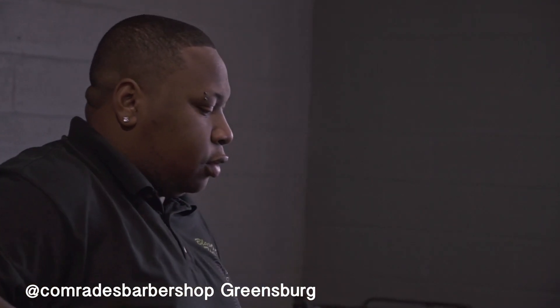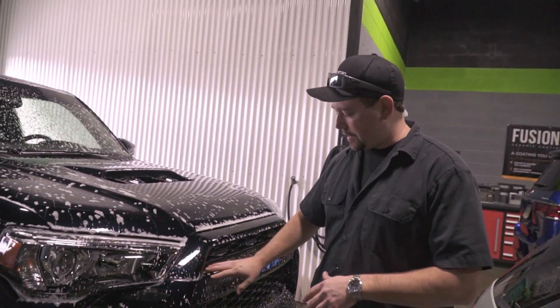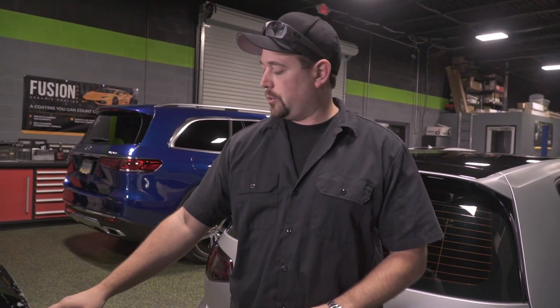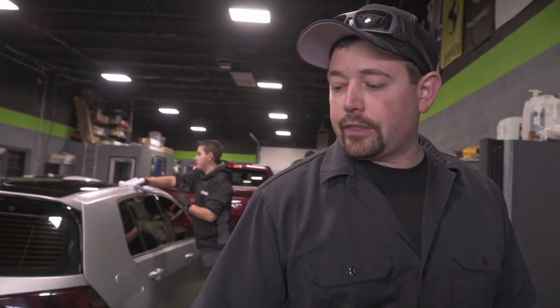Terrell is working on a Toyota 4Runner that got a lot of work done to it. We did the entire front end in XPEL paint protection film — full hood, fenders, front bumper, and mirrors — as well as XPEL stealth on the middle bumper, lower bumper, and hood scoop. Terrell is washing the car in preparation for a ceramic coating. We also installed custom graphics on the rear quarter windows, and the customer wanted all his badging repainted metallic blue, so we removed the badges, got them painted, and put them back on. The center caps also got custom TRD vinyl to cover the red, so everything follows a blue and black theme.